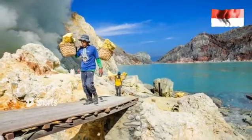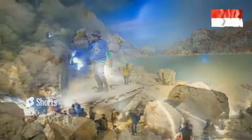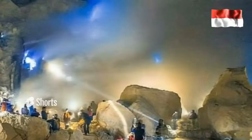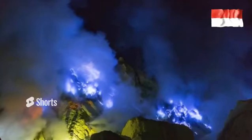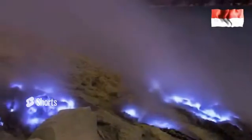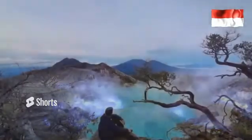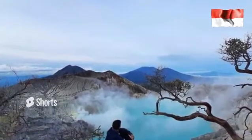To reach Ijen Crater, tourists can start trekking from Paltuding, approximately 3 km away. Paltuding is a rest point and entrance to Ijen Crater where there is a forest protection and conservation center of Perhutani. Here you can get information about Ijen Crater, homestay facilities, and camping grounds for those who want to set up a tent.